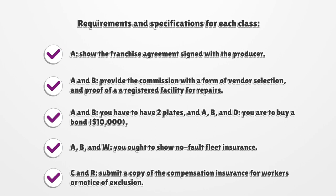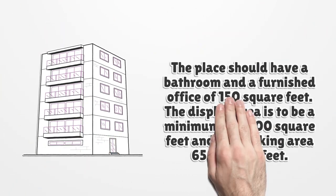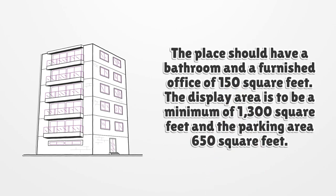Classes C and R: Submit a copy of the compensation insurance for workers or notice of exclusion. The place should have a bathroom and a furnished office of 150 square feet. The display area is to be a minimum of 1,300 square feet and the parking area is 650 square feet.